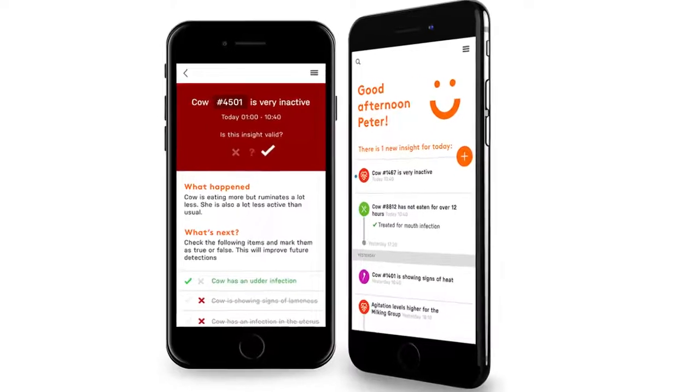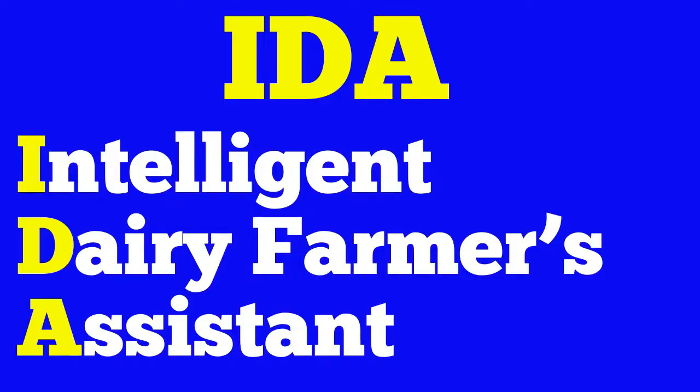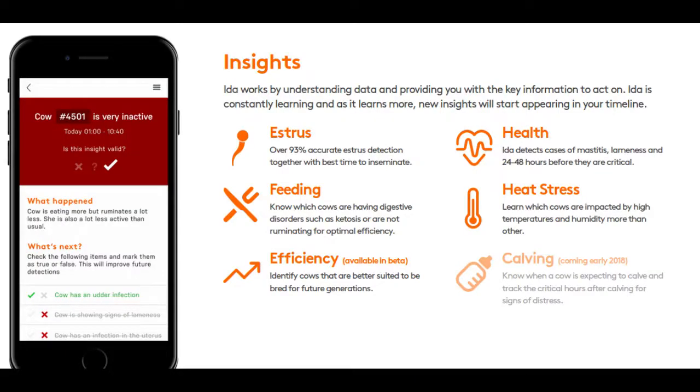A Netherlands company named Connectera has developed an AI system called IDA — Intelligent Dairy Farmers Assistant. By learning the behavior of cows and farmers, IDA provides insights that help run a more efficient farm.